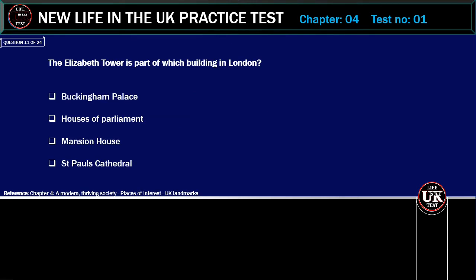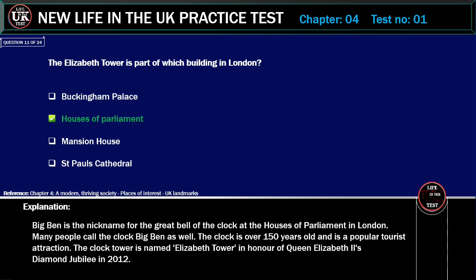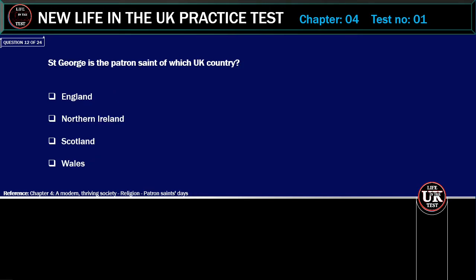The Elizabeth Tower is part of which building in London? Options: Buckingham Palace, Houses of Parliament, Mansion House, St. Paul's Cathedral. Correct answer: Houses of Parliament. Explanation: Big Ben is the nickname for the Great Bell of the Clock at the Houses of Parliament in London. Many people call the clock Big Ben as well. The clock is over 150 years old and is a popular tourist attraction. The clock tower is named Elizabeth Tower, in honour of Queen Elizabeth II's Silver Jubilee in 2012.